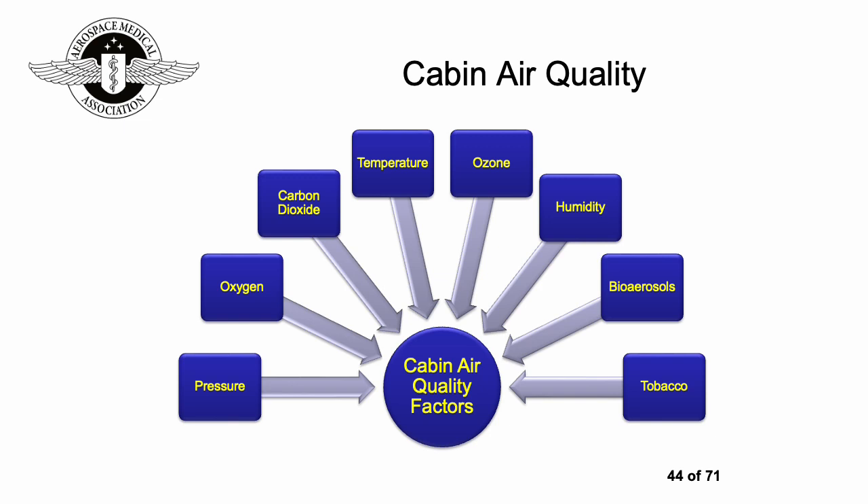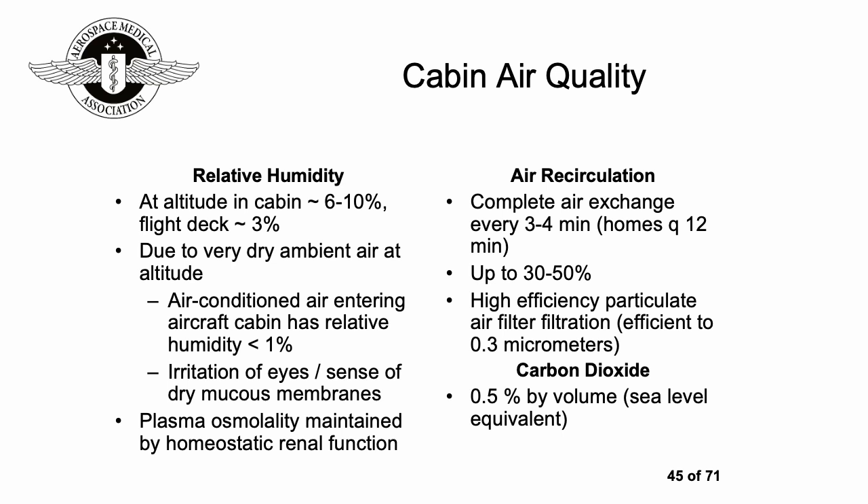Air quality has come into focus with the COVID-19 pandemic. Air quality factors include pressure, oxygen levels, carbon dioxide, temperature, ozone, humidity, bio-aerosols like COVID-19, and tobacco — which fortunately should no longer be a factor in aviation. Humidity is greatly reduced during air flight, so the air is very dry, and people will often notice their mucous membranes are dry and irritated. Eye drops and nasal sprays can be quite helpful.